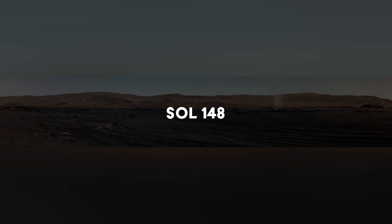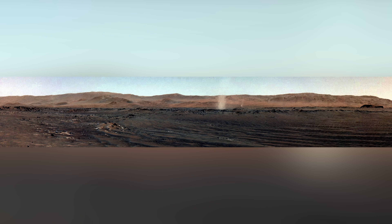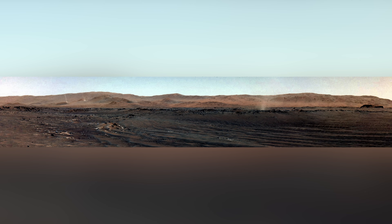Meanwhile, scientists on Earth pore over mission data all the way back from Sol 148 and create a stunning animation. This was one of the windiest days the rover had encountered — it captured hundreds of dust devils. The scientists estimate that the rover comes into direct contact with four dust devils every single day, mainly around Martian noontime. This is great news for Ingenuity, as the winds can potentially remove built-up dust from its solar panels, preventing future low-power scares.